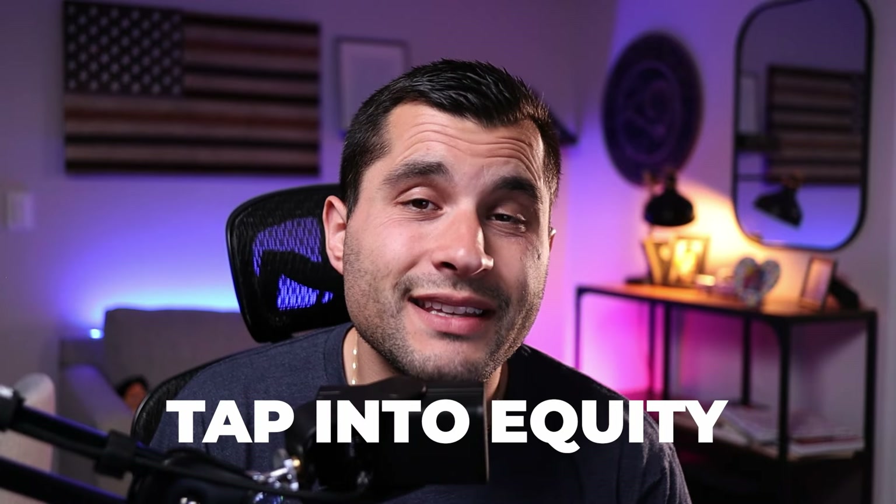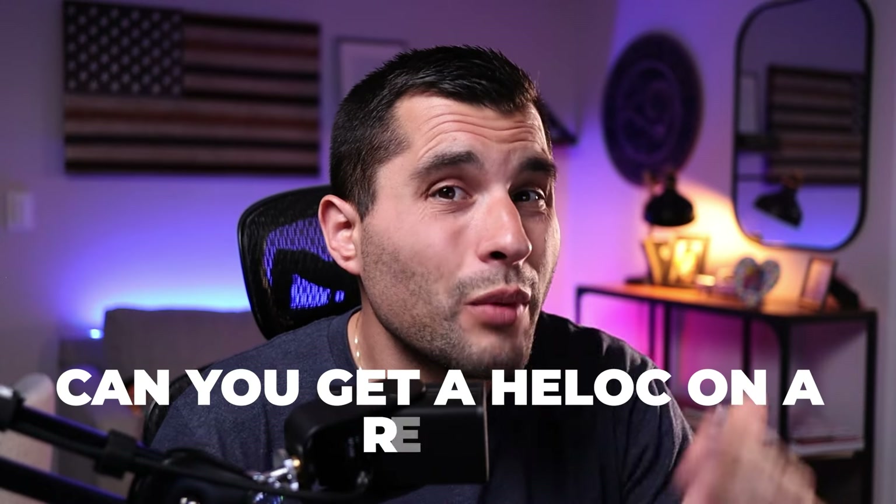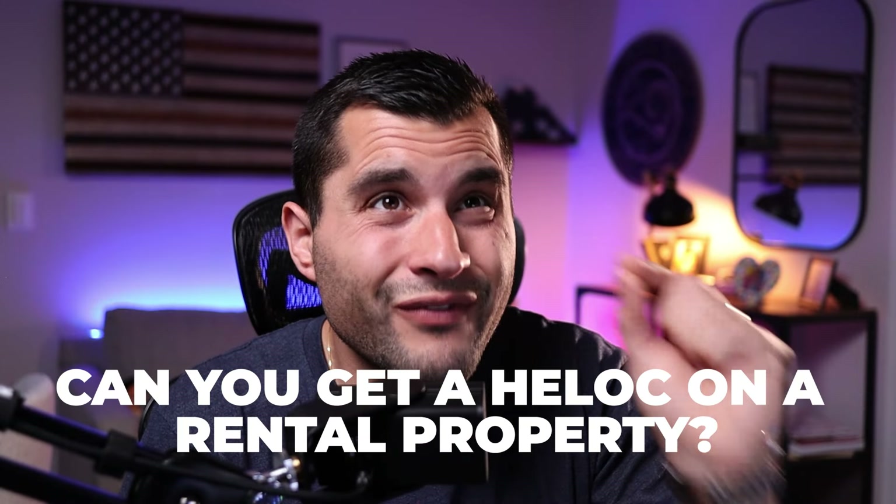You may have an investment property that you bought within the last few years and the value has gone up significantly. Now you want to tap into that equity in order to build more wealth in real estate. But can you get a home equity line of credit on an investment rental property, or are all of those loan programs totally gone since the Federal Reserve has raised interest rates and credit has tightened substantially?